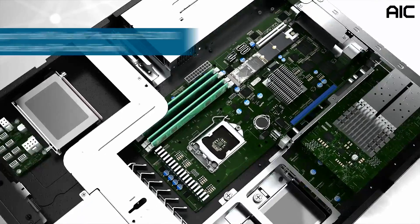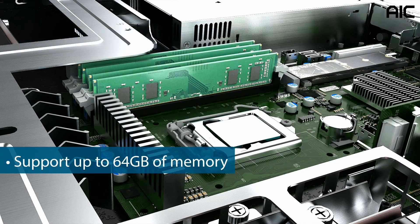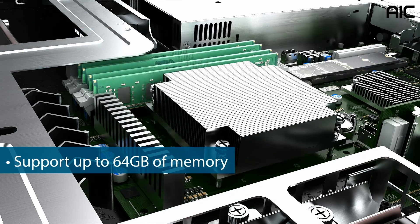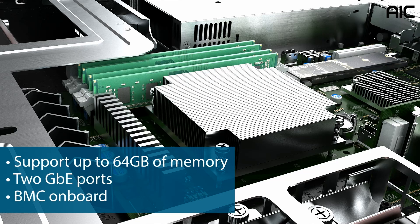TB116-DL is powered by the Intel Xeon processor E2300 product family, and has up to 64 GB of memory, 2 Gigabit Ethernet ports, and an integrated onboard BMC for remote management.